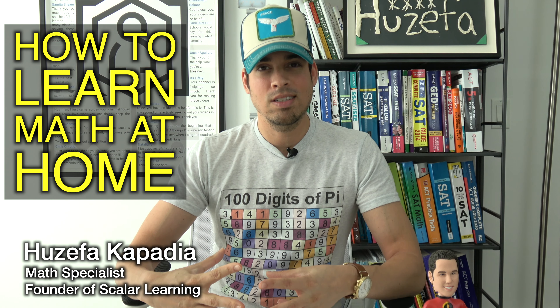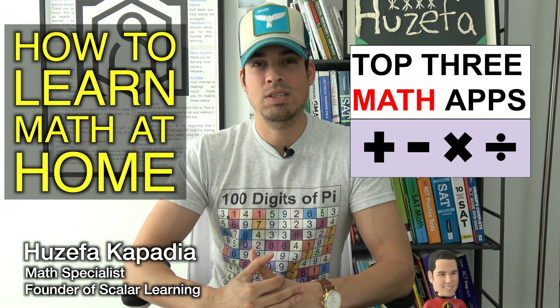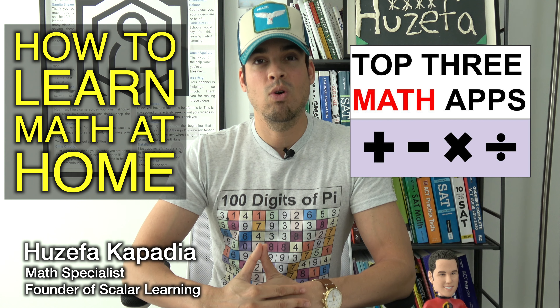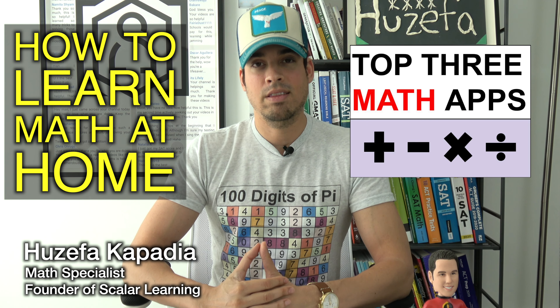What's up everybody and welcome back to another video from the Scalar Learning Channel. Today I'm talking to you about how to learn mathematics effectively while at home. We are in the midst of this quarantine crisis and a lot of students are now forced to learn math at home with their parents or tutors, and I want to give my top three app and website recommendations that I think are awesome and have used before in order to learn math on your own.